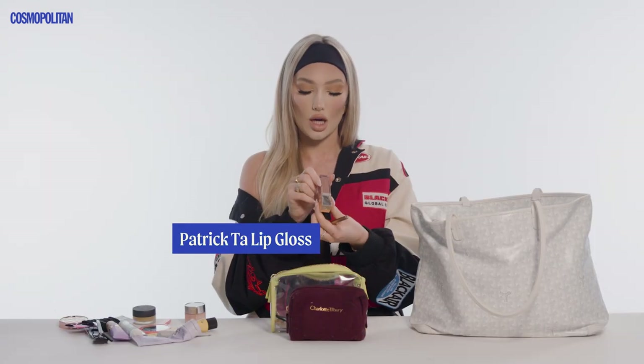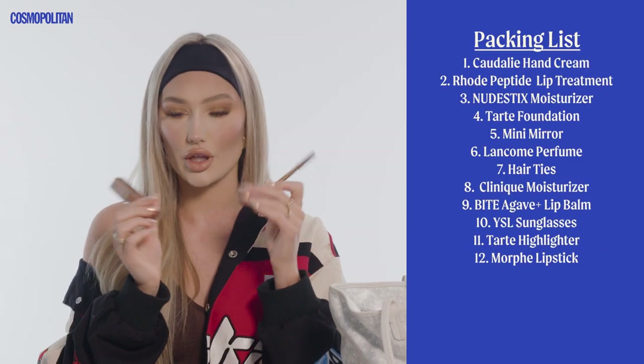These are more for if I have some full glam that I need to touch up — you never know what you're going to be wearing on the flight. This is the Patrick Ta Lip Gloss in shade Superficial — so good, super glowy. This is a matte lipstick from Morphe in shade Boo. I usually like to pair this lip gloss with the Charlotte Tilbury lip liner called Gym Lips; it gives a really juicy but natural look, so even without makeup it looks very natural and cute.